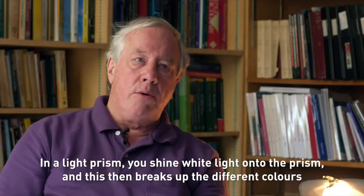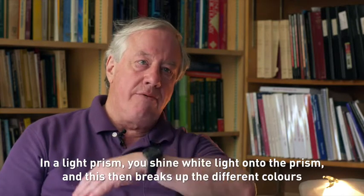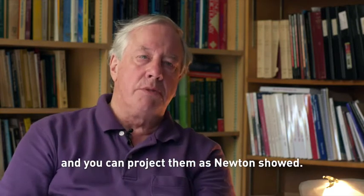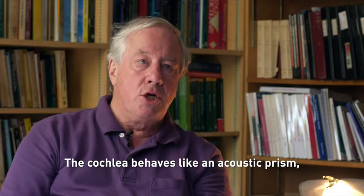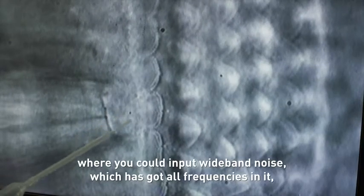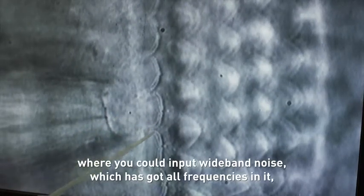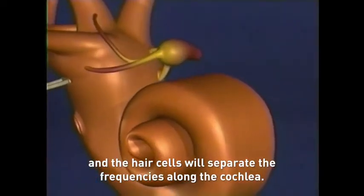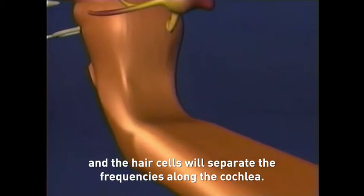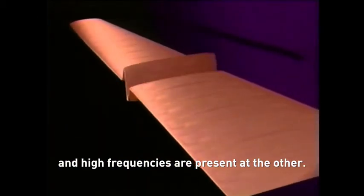It's like a prism. In a light prism you shine white light onto the prism and it breaks up the different colors and you can project them, as Newton showed. The cochlea behaves like an acoustic prism where you input wide-band noise which has got all frequencies in it, and the hair cells will separate the frequencies along the cochlea. So low frequencies are present at one end and high frequencies at the other.